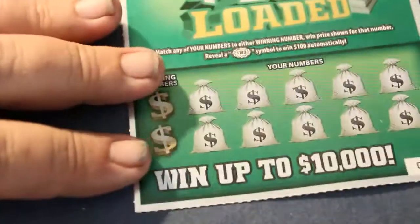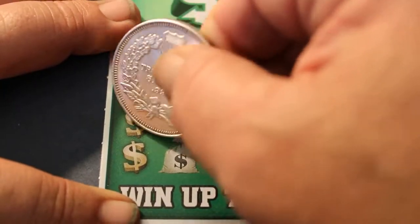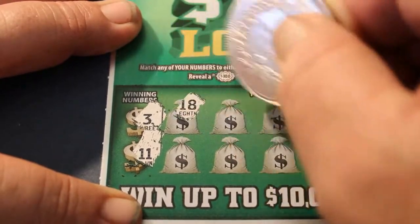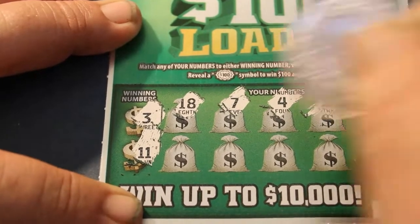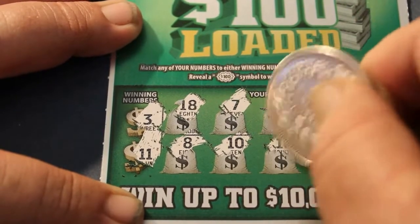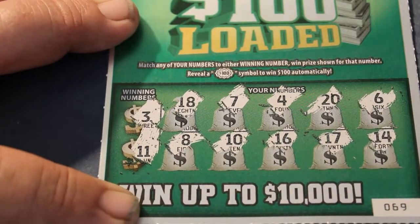Running low on tickets here — down to the last 2. I could use some help here, tickets. We are definitely not in the Profit Center today. Winning numbers: 3, 11, 18, 7, 4, 20, 6, 8, 10, 16, 17, and 14.